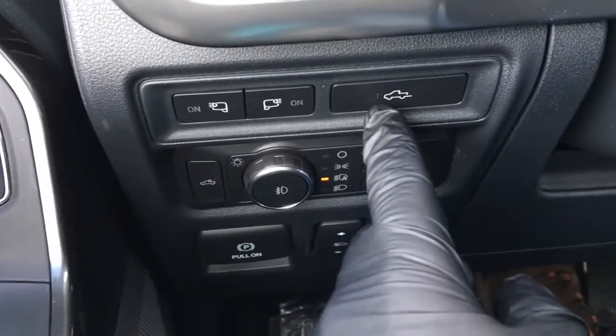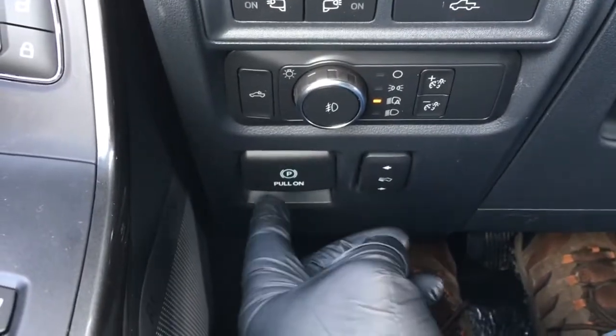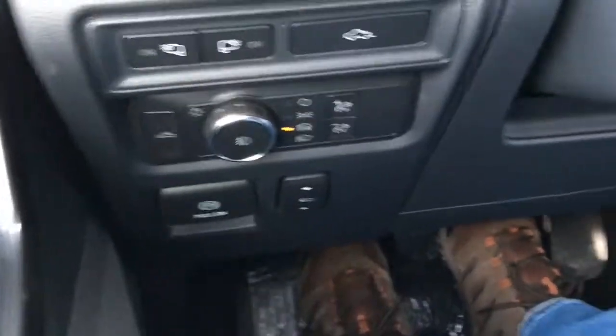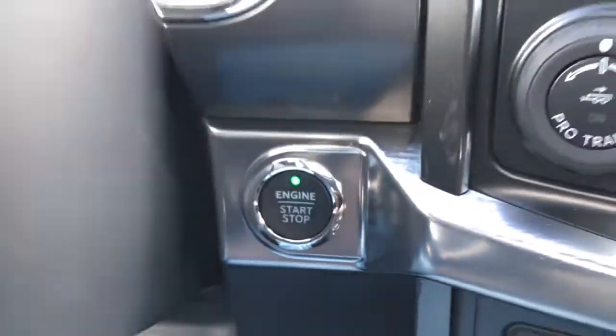This controls your power open and close tailgate. You've got your headlights, fog lights, interior lighting controls, electronic parking brake, power adjustable pedals, and on the left-hand side of the steering column, tilt and telescoping power steering.